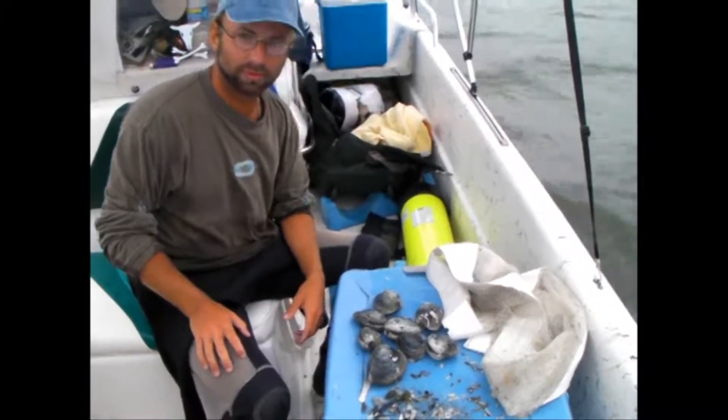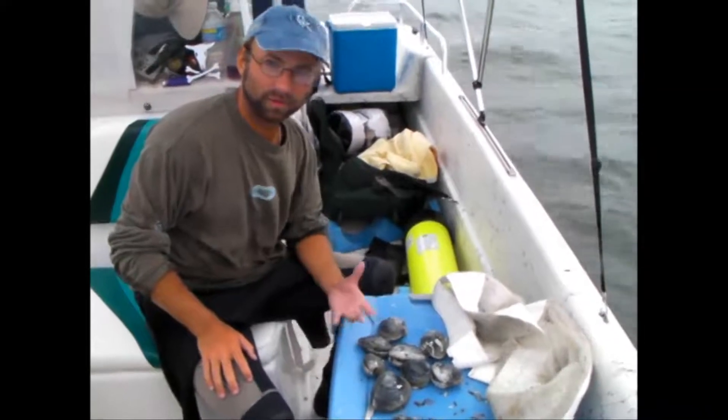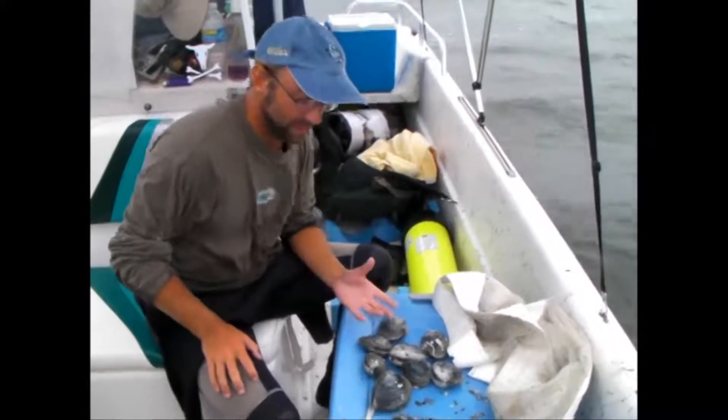The overall project goal is to look at the numbers of clams in the bay, where they're located, their distribution, and the size classes we have.